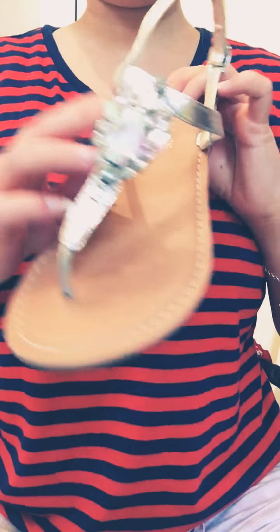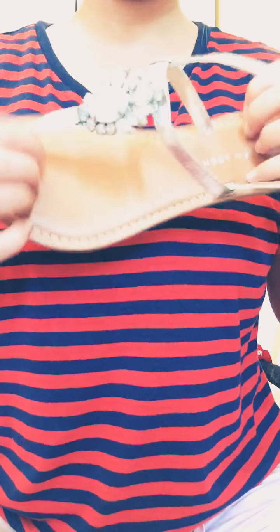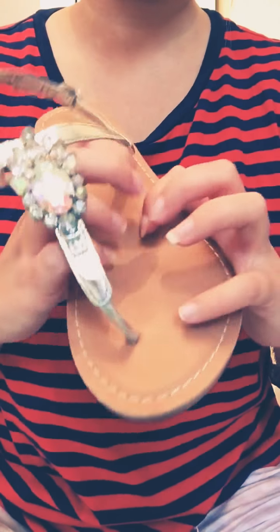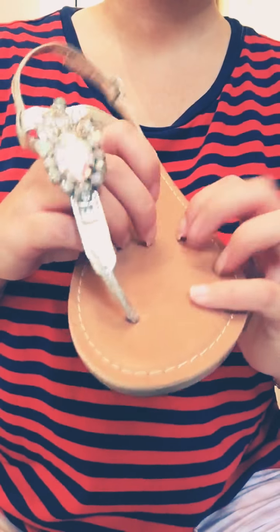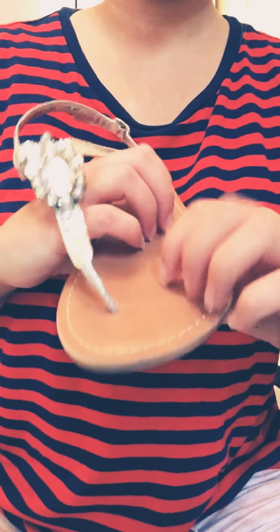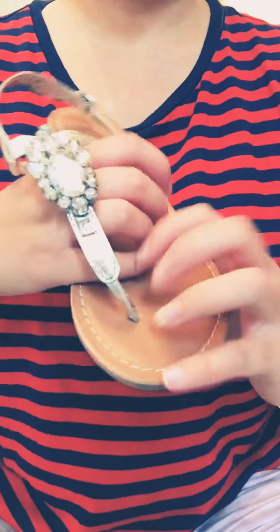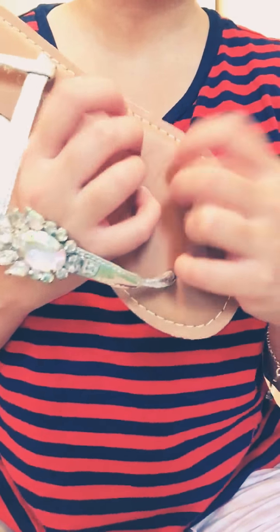And these sandals or flip flops — I got those from ASOS. These are like a sparkly sandal, flip flops, whatever you want to call it. I've actually only worn these once. They're very sparkly, so I feel like these are like a shoe that you should really wear just for occasions. But I guess that's just me.